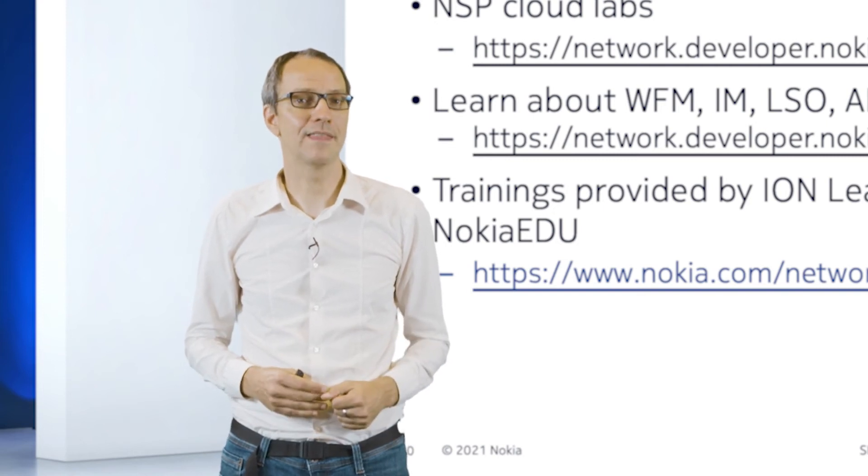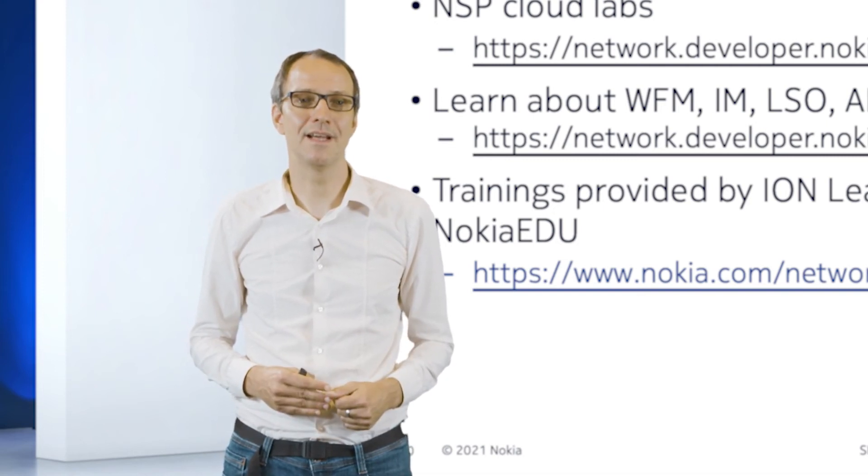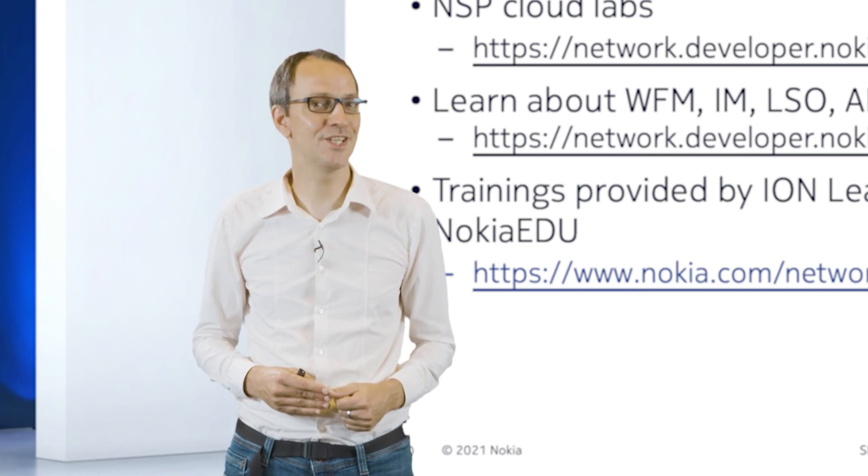That's all from my side. Thanks for your attention and see you hopefully next time live at SA Experts 2022. Bye.